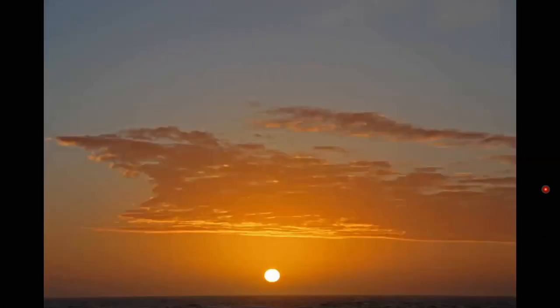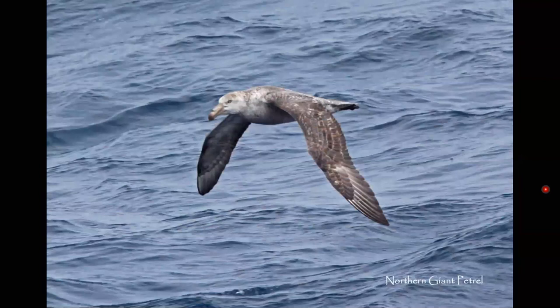We were done now with the Falklands and going to spend two and a half days sailing to South Georgia. As we're sailing along, many of us are up on deck looking for birds and whales. We often saw such animals, including this giant petrel — note the tube nose again.